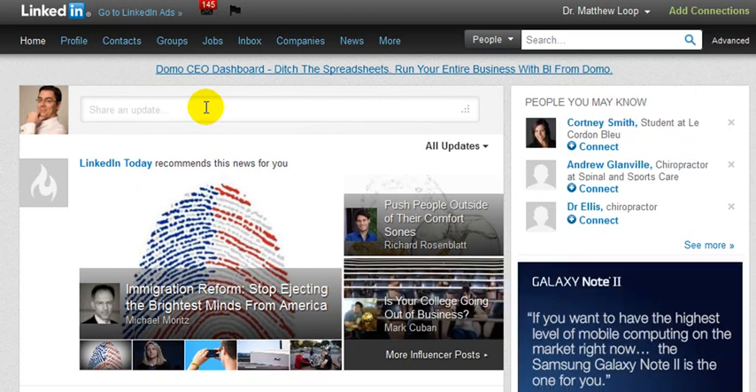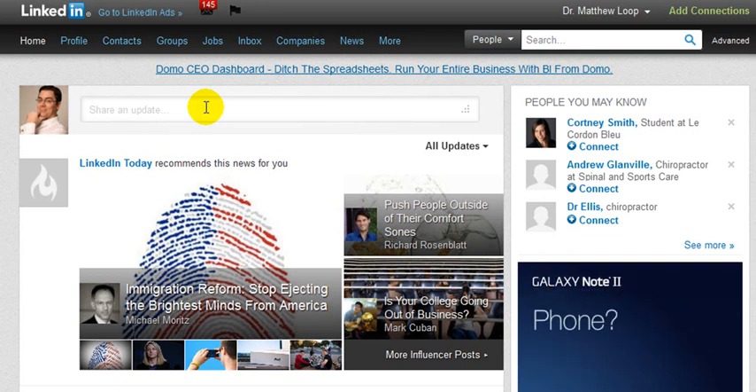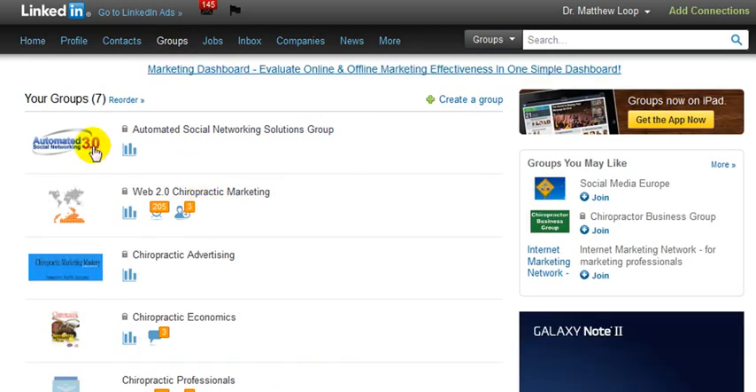The number three strategy is to create a specific group based on your industry. Whatever business you have, create a group simply because you want to be able to invite other connections and users of LinkedIn to join this group and interact and provide valuable information. To do that is relatively simple — you just go into the groups tab and create a group. You can see here that we've created an automated social networking solutions group, which provides valuable information for the business owner looking to get more traffic, sales, and customers from the internet.